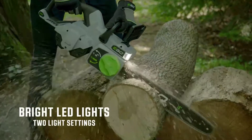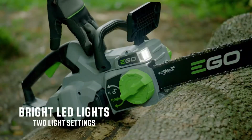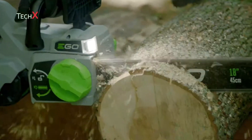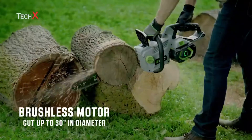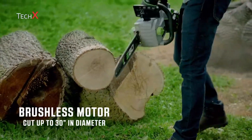Another innovation is light. The EGO 18-inch chainsaw is equipped with bright LED lights, allowing you to cut at dusk, dawn, or even in the dark when a storm passes through. The 18-inch Oregon bar and chain is paired with the all-new high-powered brushless motor to give you the ability to cut trees up to 30 inches in diameter in a single pass.